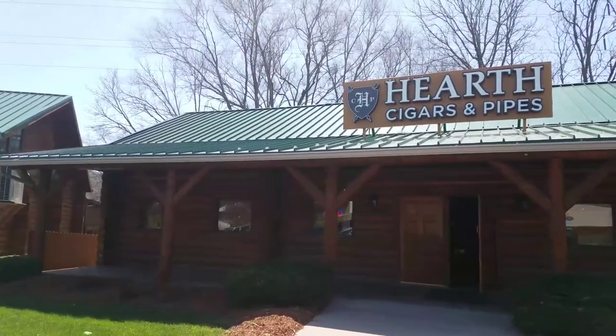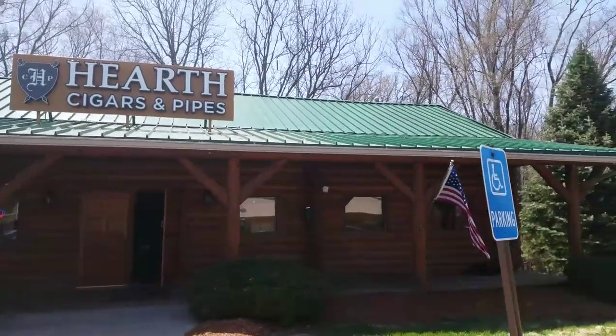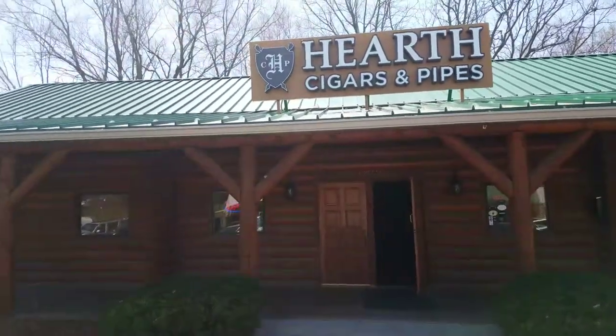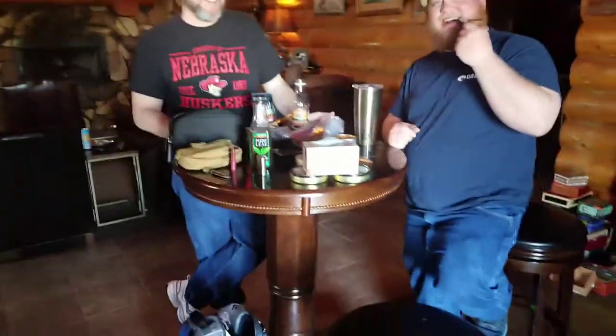Here we are again at Hearth Cigars and Pipes in Omaha, having a meetup with Billy Smock and Haven Hill Piper. Say hi guys.